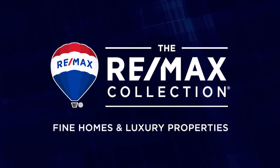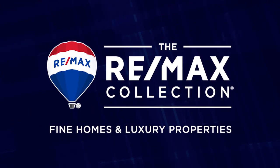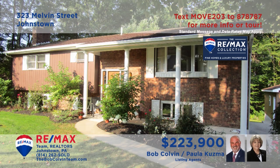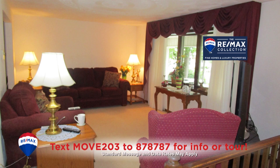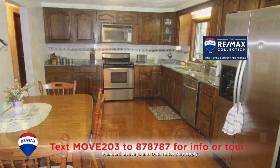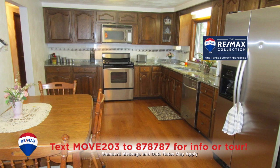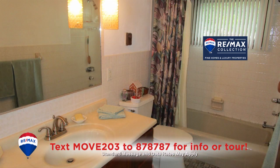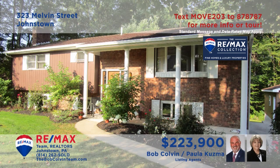Welcome back. The Bob Colvin Team welcomes you to these featured properties from the RE-MAX Collection. Here's another great Richland home presented by Paula Kuzma and the Bob Colvin Team. Spend quiet time under the decorative ceilings in the living room or perhaps by the stone fireplace in the lower level den. Create your favorite meals in this roomy eat-in kitchen and share them in the formal dining room or with a picnic on the open-air deck. All this plus a pair of comfy bedrooms and two full bathrooms.